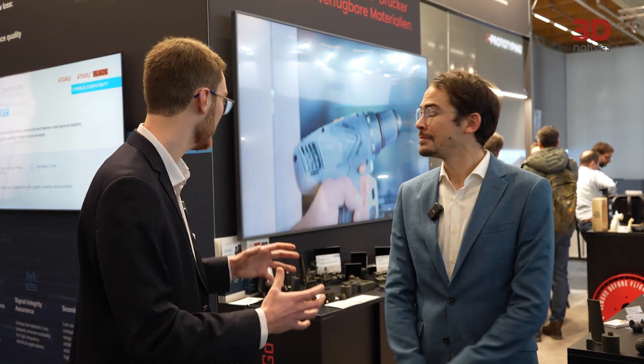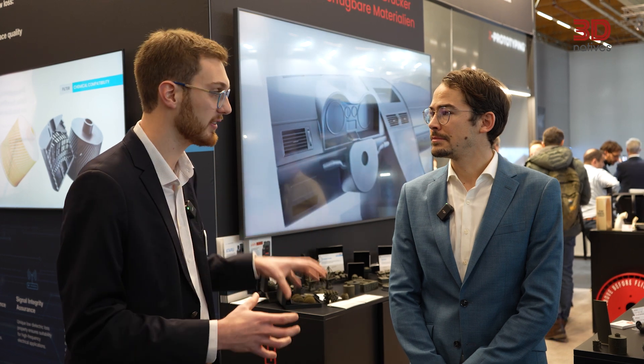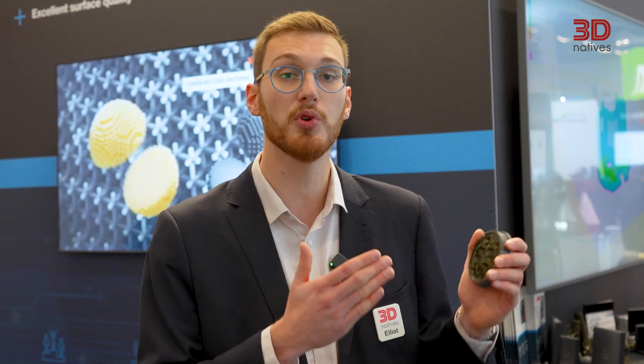Thank you very much, Stefan, for taking the time to walk me through the Etaru resin and all the applications demoed here at Formnext on your booth. We hope Etaru sparks the interest of the industry — let's print the future together! Etaru is a great example showcasing how much materials can enable users to move from prototypes to real functional parts.